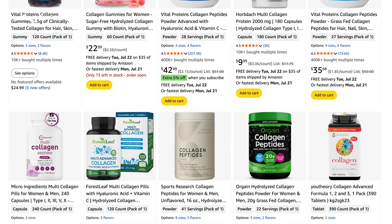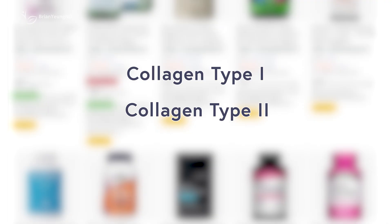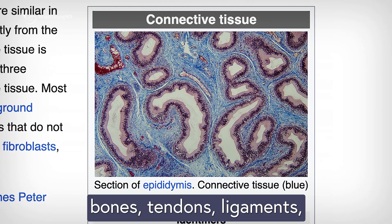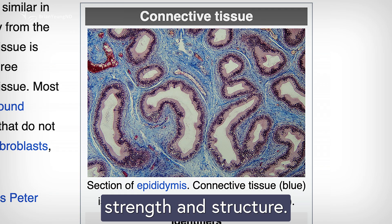Collagen comes in many forms, but the three main types you'll hear about are type 1, type 2, and type 3. Type 1 is by far the most common — it makes up around 90% of the collagen in your body. You'll find it in your skin, bones, tendons, ligaments, and other connective tissues, where it gives strength and structure.